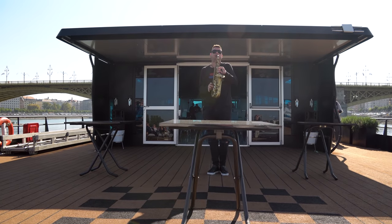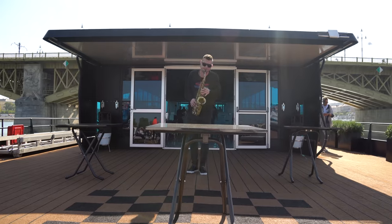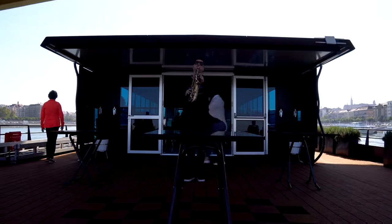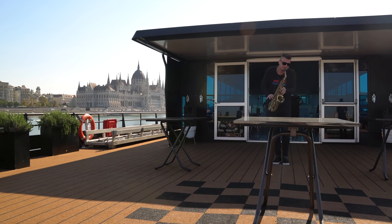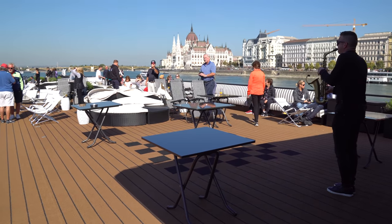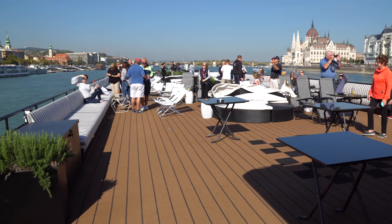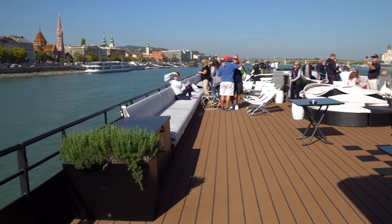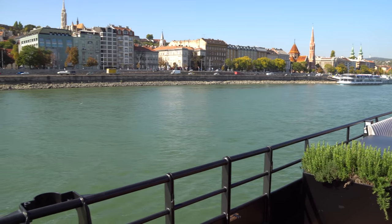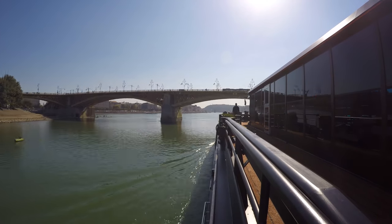And it even continues into the day as we sail into beautiful Budapest! So enjoy one final timelapse before docking.